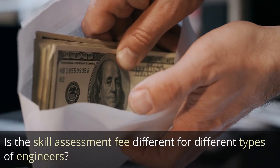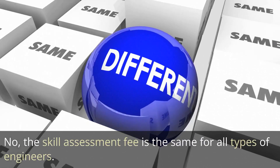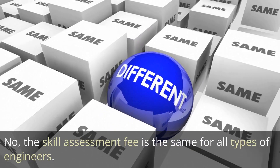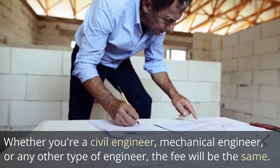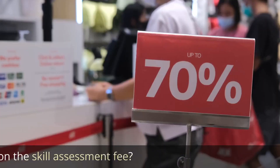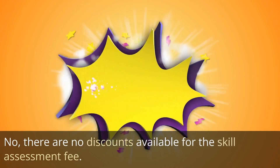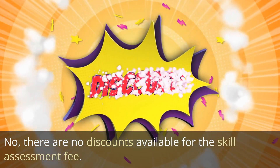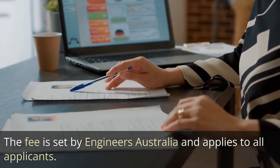Is the skill assessment fee different for different types of engineers? No, the skill assessment fee is the same for all types of engineers. Whether you're a civil engineer, mechanical engineer, or any other type of engineer, the fee will be the same. There are no discounts available for the skill assessment fee — it is set by Engineers Australia and applies to all applicants.